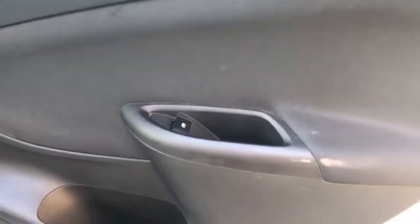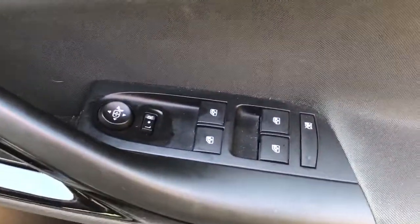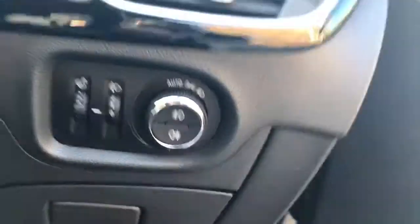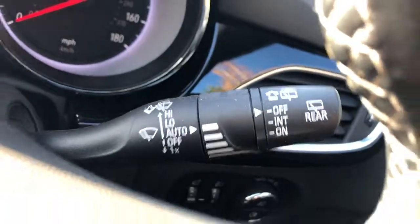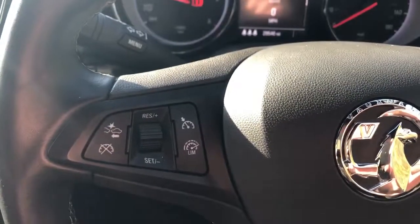We've got rear electric windows with rear storage pockets, ISO-fixed tethers, front electric windows and electric wing mirrors, automatic lights, automatic wipers, steering wheel controls for radio, Bluetooth, and cruise control speed limiter.